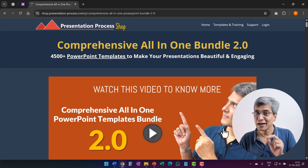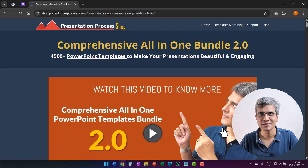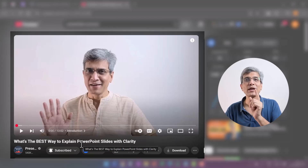Before you go, don't forget to check out our comprehensive all-in-one bundle and see how this product can change the way you create your presentations. If you liked this video, you'll really like another one I created recently called 'What is the best way to explain PowerPoint slides with clarity?' I'll leave a link to that video on your screen right now — click on the link and watch that video next.